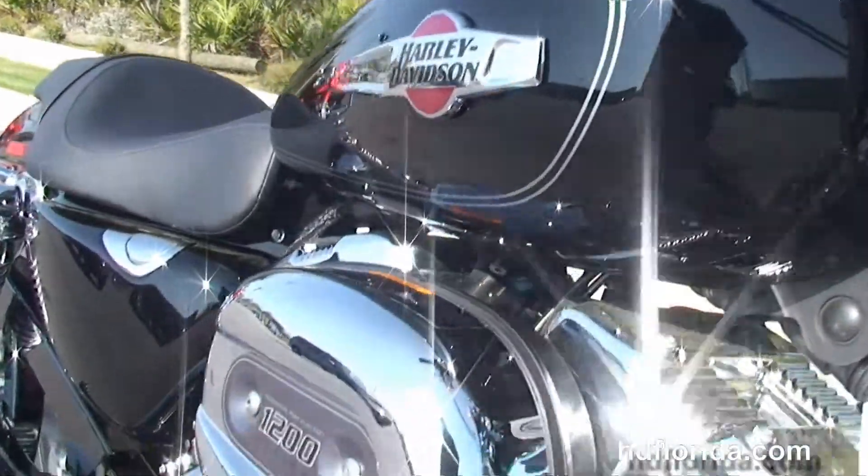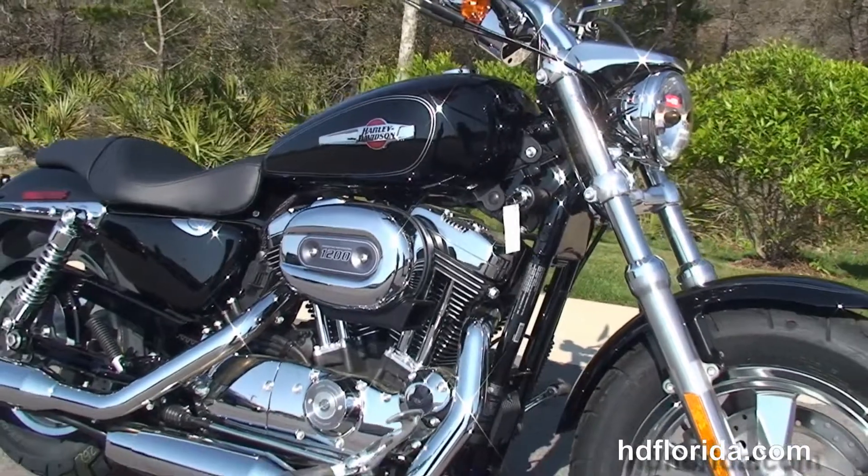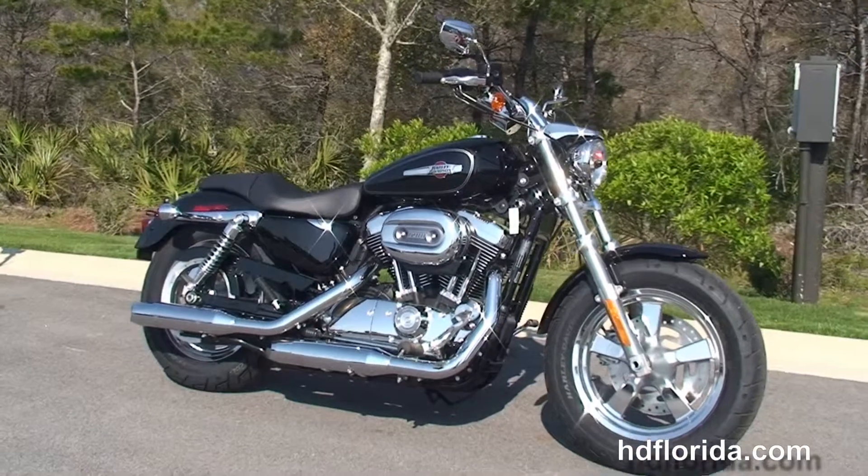Here at the world famous Harley-Davidson Panama City Beach, all our bikes are fully serviced and safety inspected. We take anything on trade — import motorcycles, cars, trailers, boats, RVs — you name it, we take it, as long as we don't have to feed it.